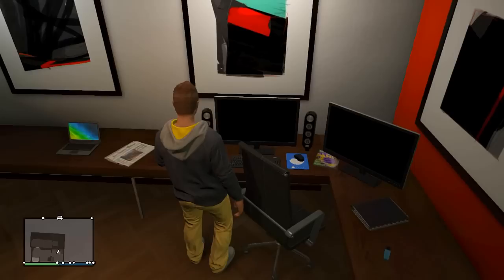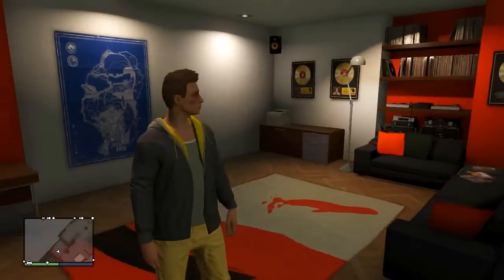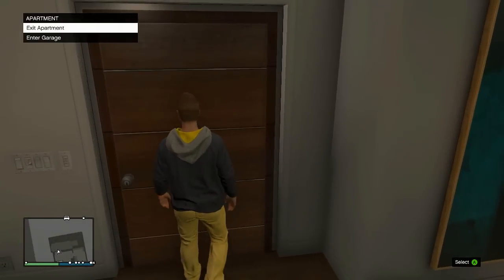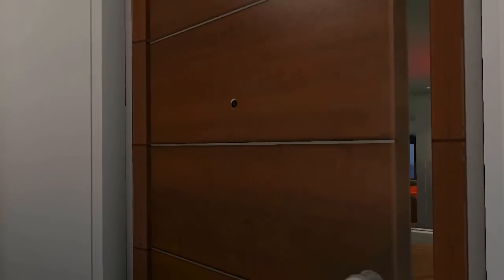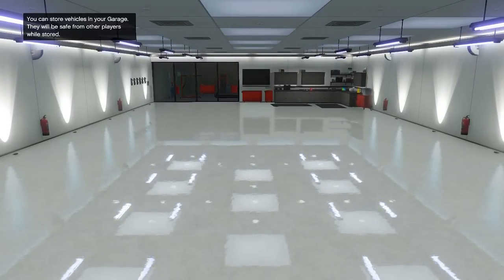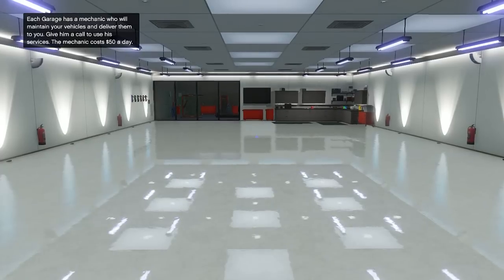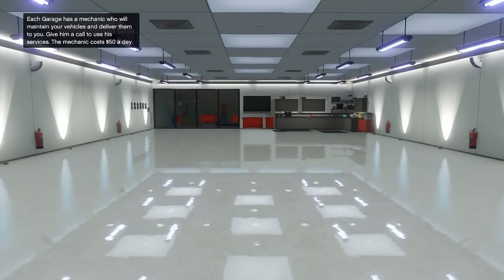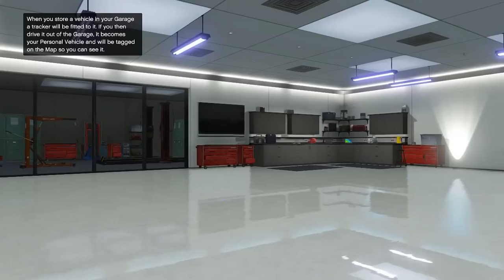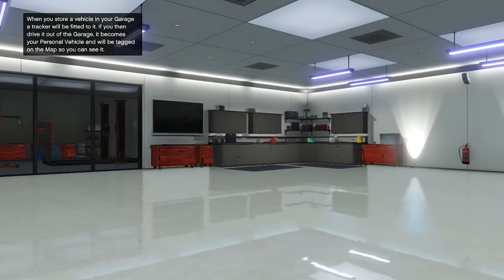Check out my setup — got dual monitors, my big old chair with the high back. This is where I make my YouTube videos to keep you guys entertained. Look at the speakers on all four walls — I freaking want a setup like this. That's beautiful, it's all clean. Inner garage — see what we're working with here. You can store vehicles in your garage; they'll be safe from other players while stored. Each garage has a mechanic who will maintain your vehicles and deliver them to you — the mechanic costs 50 bucks a day. I've got my own personal mechanic! When you store a vehicle in the garage, a tracker will be fitted to it; if you then drive it out, it becomes your personal vehicle and will be tagged on the map.